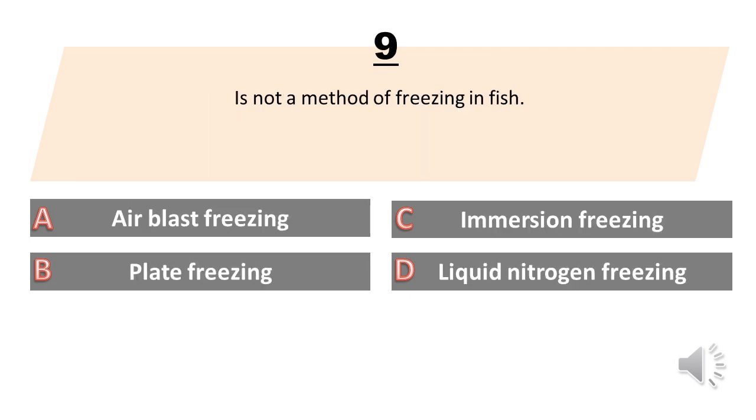Which is not a method of freezing in fish? A. Airblast freezing. B. Plate freezing. C. Immersion freezing. D. Liquid nitrogen freezing. The answer is D. Liquid nitrogen freezing.